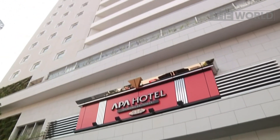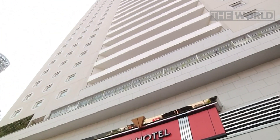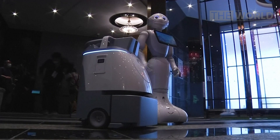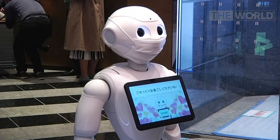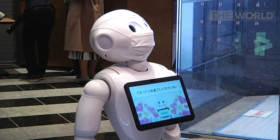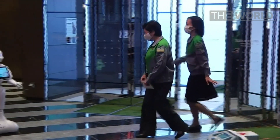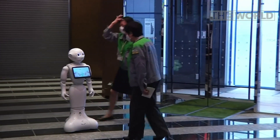In this Tokyo hotel housing patients with mild coronavirus symptoms, robots have been installed to reduce the strain on staff. PEPPA is a humanoid greeting robot positioned in the lobby to welcome patients and is programmed with positive messages for sufferers.